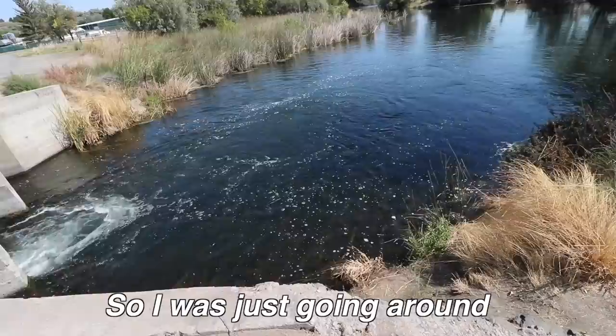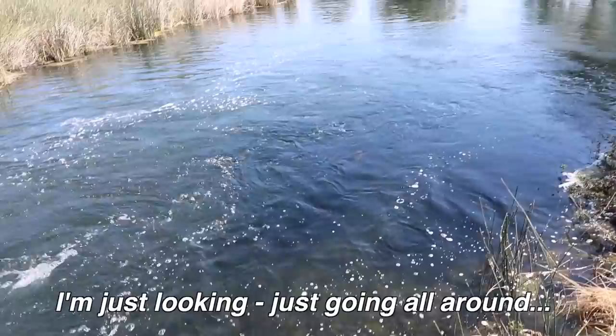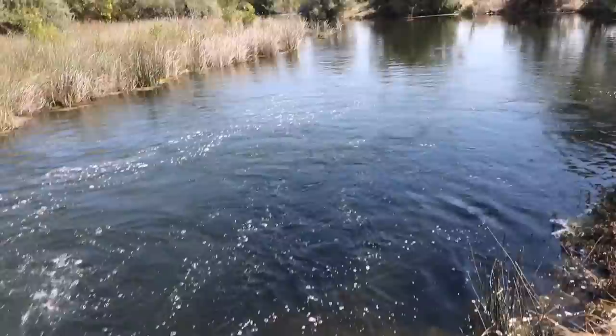All right guys, we're gonna start right in on the video here. So I was just going around exploring, looking for new places, and I just came to this spot. That fish you see out there — that orange looking thing — that's a golden trout down there. So that's a really nice size trout. I'm gonna try fishing for him.